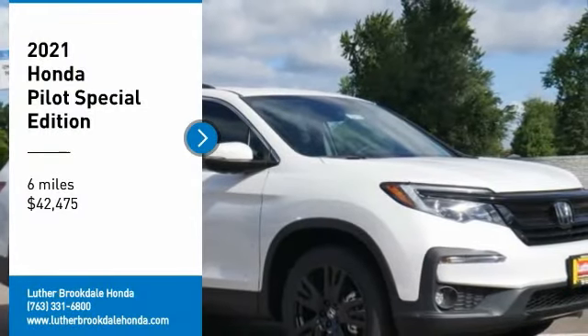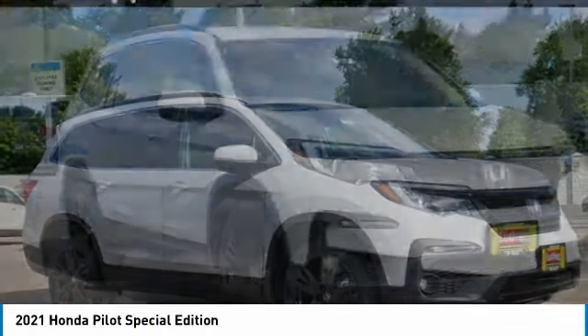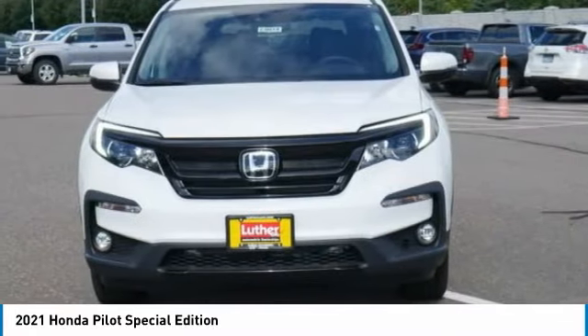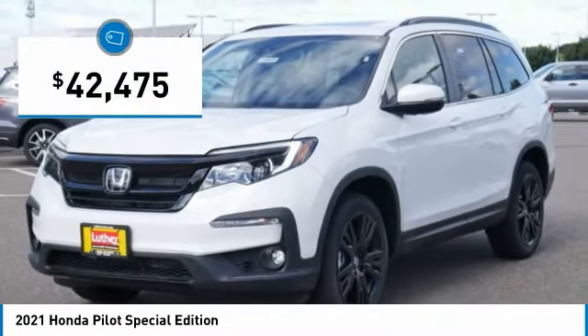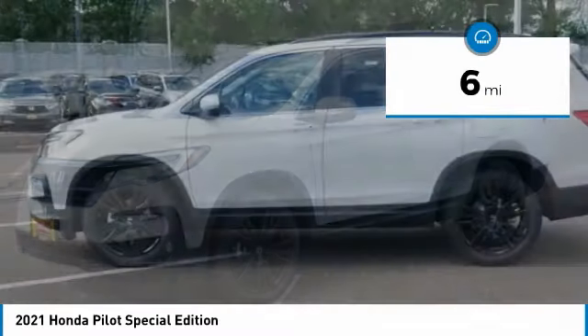You are going to love the 2021 Honda Pilot — optimal utility, indulgent interior, powerful performer. You'll be ready for almost anything in the Honda Pilot, and it is priced below $45,000. This vehicle has less than 100 miles.